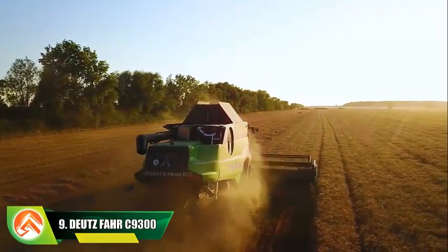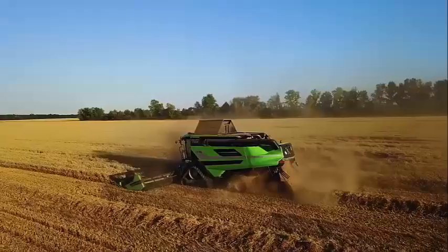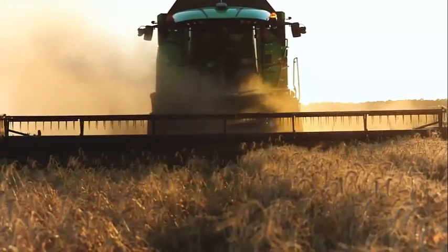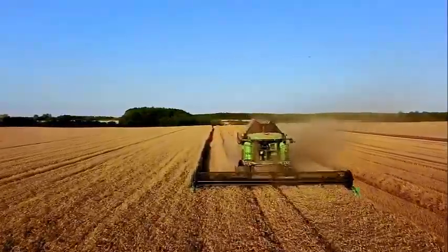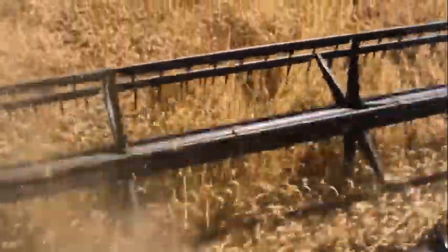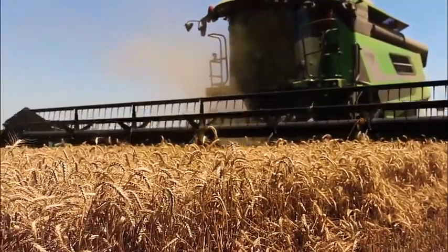Number 9: Deutz-Fahr C9300. These machines combine outstanding productivity with extraordinary versatility, an elegant design, incredible comfort and functionality, for unparalleled harvesting performance with all types of crop. With powerful engines, superlative fuel consumption and unbeatably low running costs and simple maintenance, the C9000 series is truly remarkable.